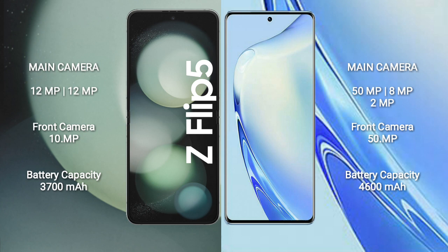The Samsung Galaxy Z Fold 5 has a 3700mAh battery with 25-watt fast charging support. The Vivo V27 has a 4600mAh battery with 66-watt fast charging support.